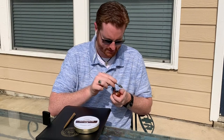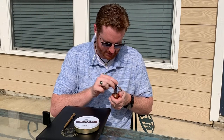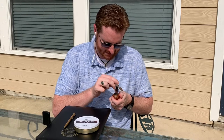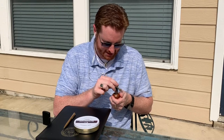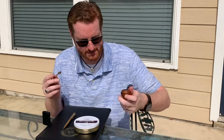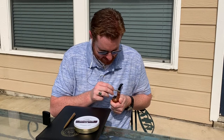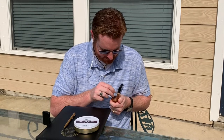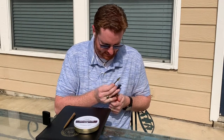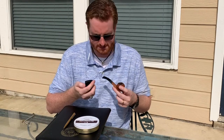I think I need to get some ash out of the pipe. This blend more than most — you have to watch how your ash builds up. Normally I don't have to ash a pipe, but for whatever reason this one I have to ash it somewhat frequently and kind of re-tamp the remaining tobacco. It's a little high maintenance, but it's fine.